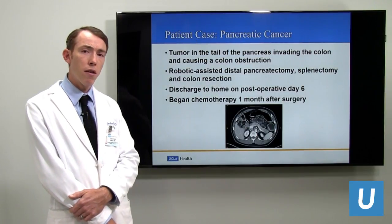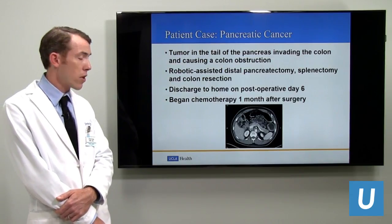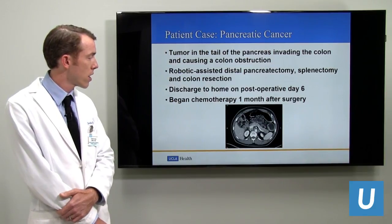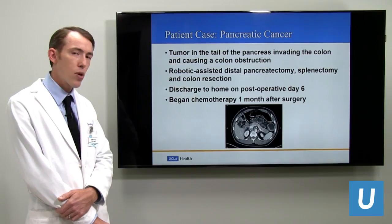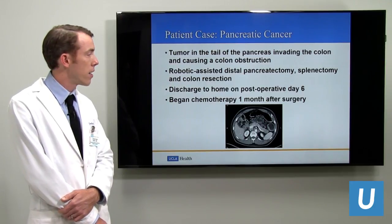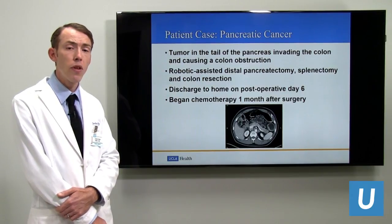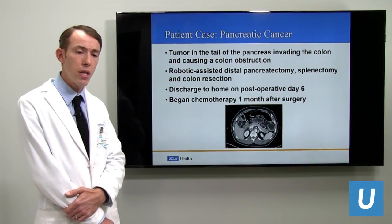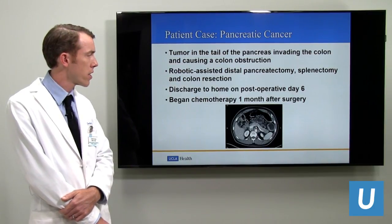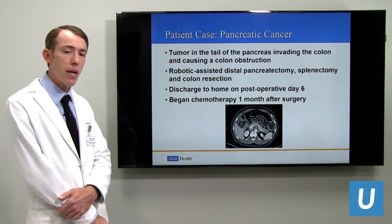Here are a couple of case vignettes. The first is a young gentleman who presented with a colon obstruction. The CAT scan showed a tumor in the tail of the pancreas causing the obstruction. Our endoscopy colleagues placed a stent to open the colon, allowing us to perform a distal pancreatectomy, removal of the spleen, and the involved piece of colon, achieving a margin-negative resection. The patient went home on post-operative day six and began chemotherapy one month after surgery.